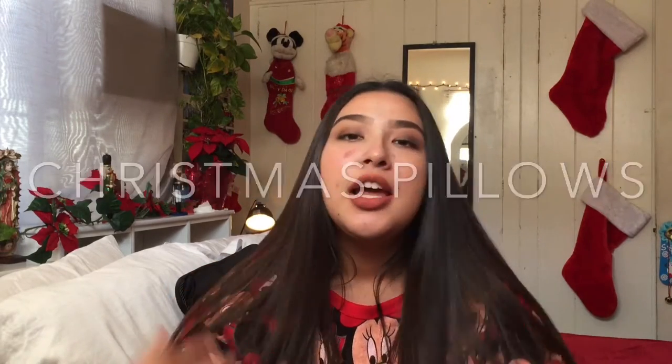Hey everyone, welcome back to my channel! So in today's video I'm going to be doing a holiday edition room tour. I'm just going to be showing you everything Christmas and holidayish — Christmas tree, Christmas lights, Christmas pillows, Christmas blankets — everything in my room that's Christmasy. I did have this hat on for Christmas spirit, and I'm wearing this Disney sweater, but that's not Christmasy — it's just because I'm going to Disneyland today.